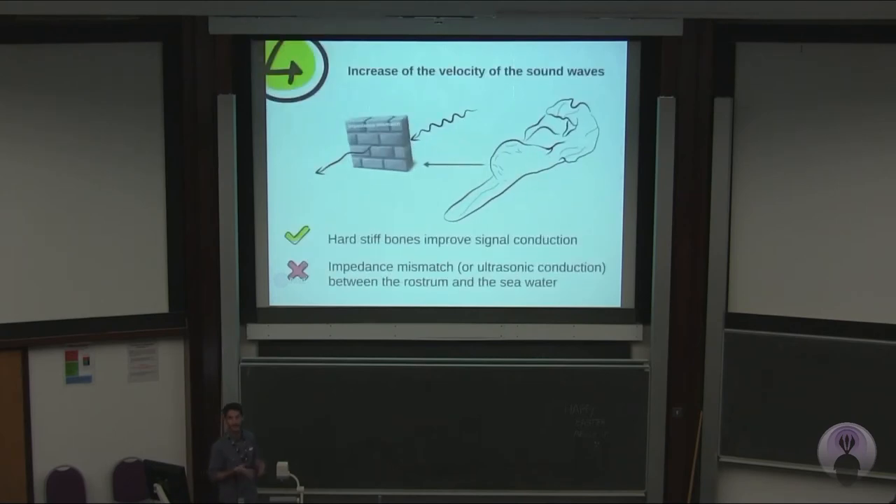Another hypothesis is that it could increase the velocity of the sound waves. Hard, stiff bones do improve signal conduction. But there's something called impedance mismatch, or ultrasonic conduction. In present-day ziphiids, the sound goes through soft tissue to water, and since the densities are almost the same, it doesn't lose velocity. But if it goes through soft tissue to hard bone and then to water, it will increase a lot when it hits the hard bone, and then lose its velocity when it hits the water because of the density mismatch.